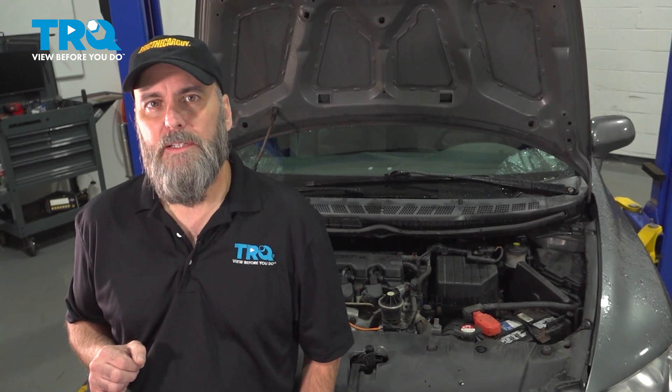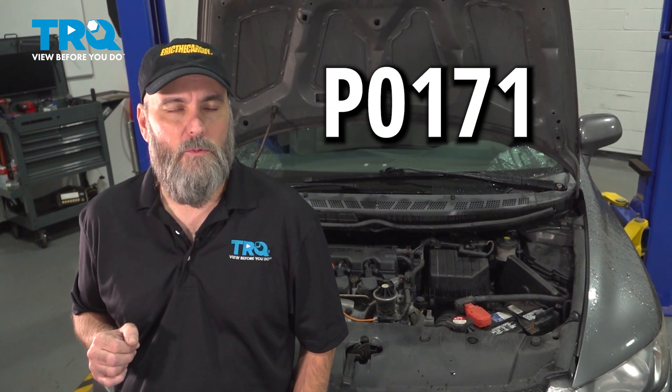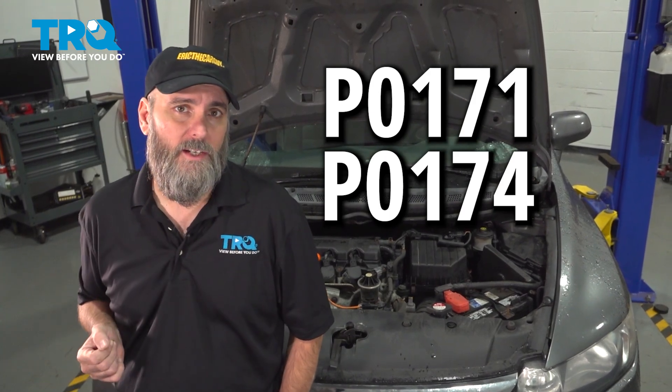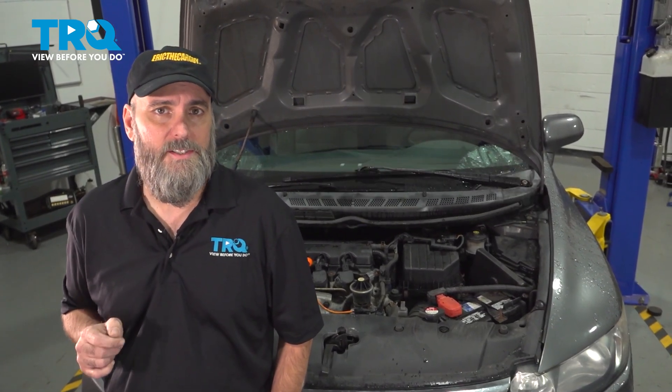Greetings viewers, Eric the Car Guy here with TRQ, where you can view before you do. In this video we're going to be looking into the P0171 and P0174 codes — lean codes that may show up on your engine. We're going to talk about the possible causes and how to fix them.